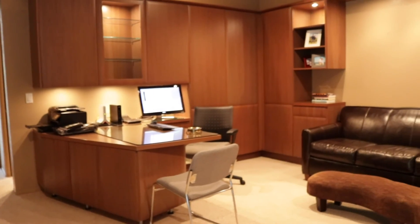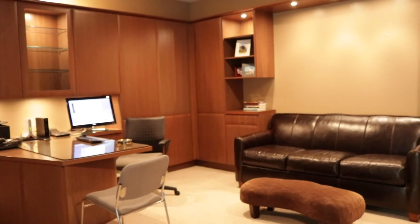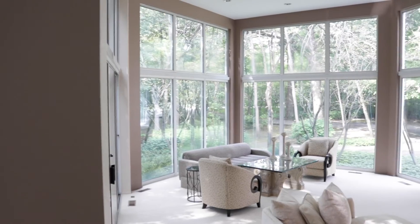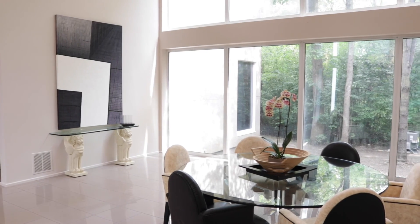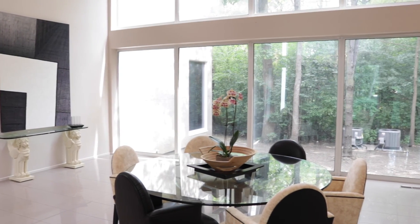There is an elegant first floor office with built-in storage. The entire house is wrapped in a perimeter of glass, which ensures light and a peaceful connection to the outdoors.